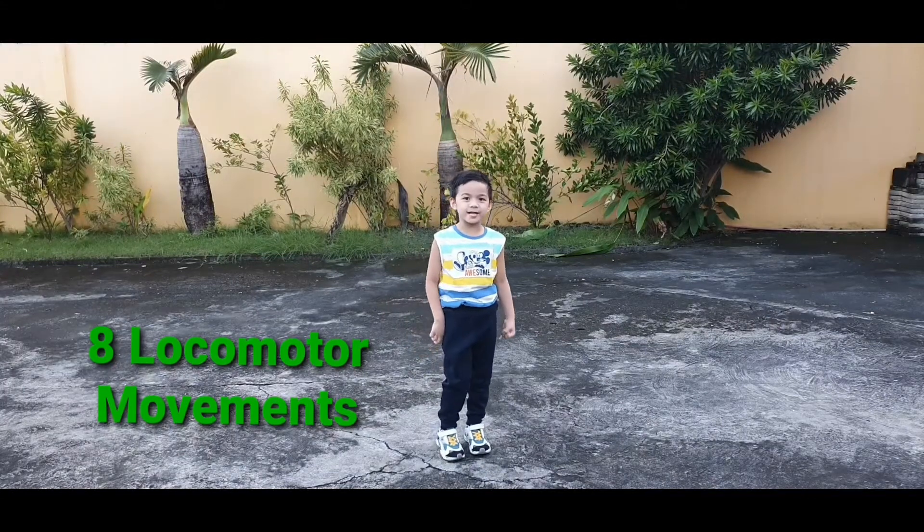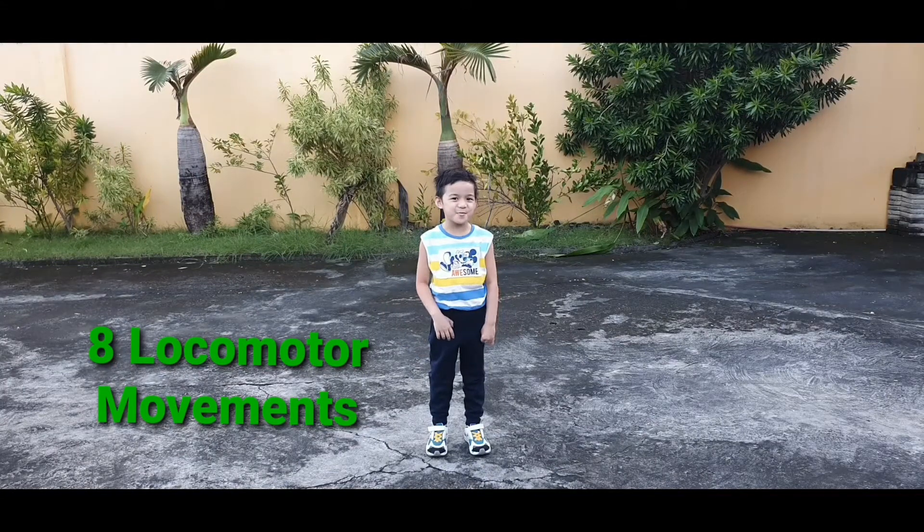Good day everyone! Today I am going to do the 8 of our other movements.